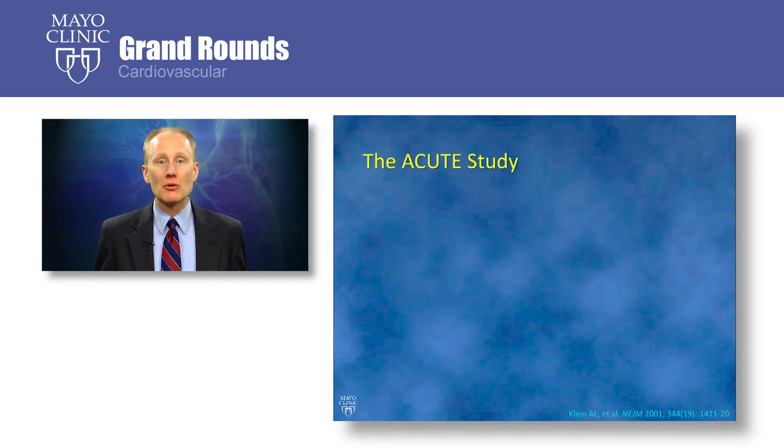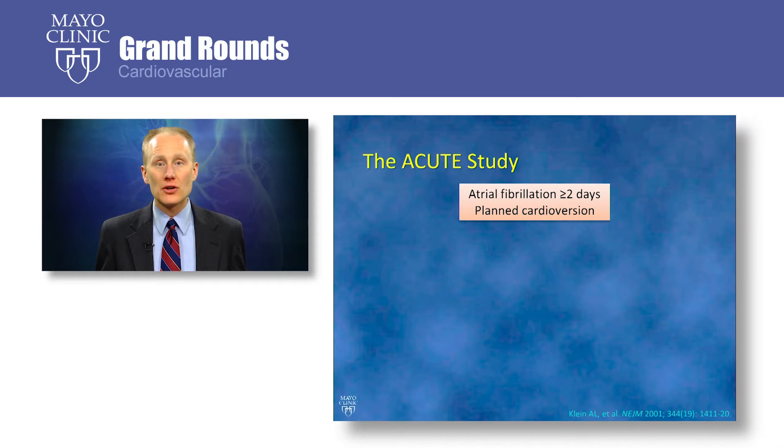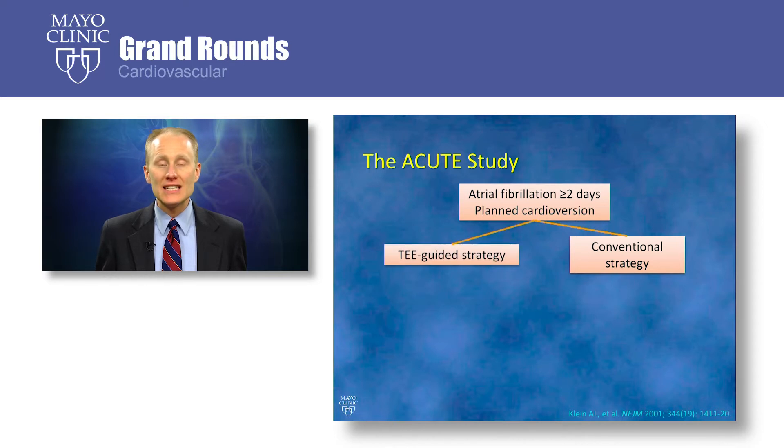Much of what we know about TEE-guided cardioversion comes from the ACUTE study, which was published in the New England Journal of Medicine in 2001. The ACUTE study enrolled patients with atrial fibrillation of at least two days who were scheduled for a cardioversion. Patients were randomized to the conventional strategy of three weeks of anticoagulation followed by cardioversion and four additional weeks of anticoagulation, versus a TEE-guided strategy where they were acutely anticoagulated with heparin or warfarin and cardioverted if they did not have thrombus on their TEE, followed by four more weeks of anticoagulation.